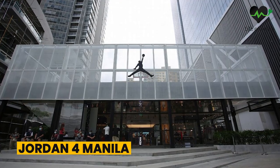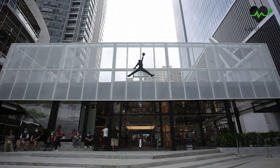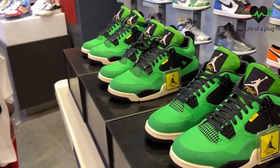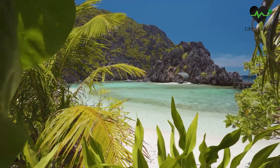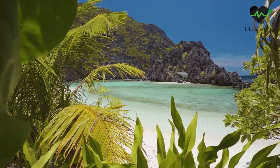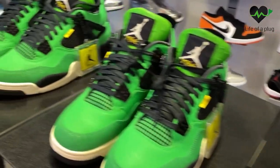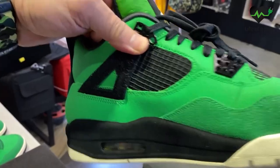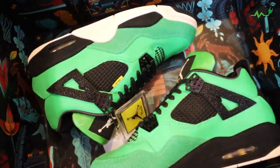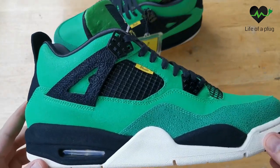The Jordan 4 Manila. In order to celebrate the opening of the first Jordan store in Manila, the capital of the Philippines, the Jordan 4 Manila was released. Picture yourself in a world where sneakers transport you to the lush and vibrant landscapes of the Philippines. This tale begins with a remarkable rendition of a sneaker where every visual detail has been carefully crafted to capture the essence of the tropical paradise.